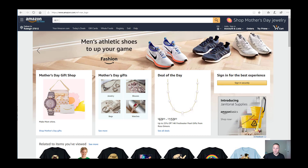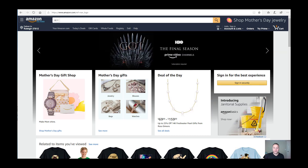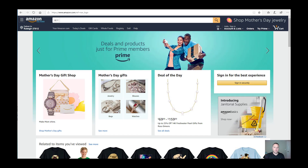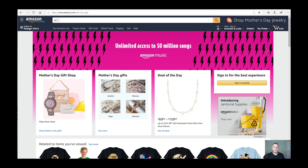Now that we've gone over the three methods I use when researching winning product ideas for print-on-demand merchandise, let's jump into the computer for a hands-on demonstration. I like to start on Amazon.com just because they're such a huge platform and you can really see what other sellers are having success with in terms of graphic designs.